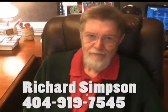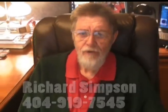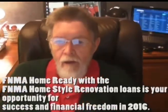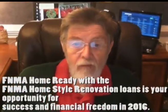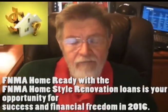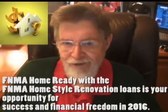Hi, I'm Richard Simpson, and I've got some good news for you today. Fannie Mae Home Ready and with a Fannie Mae Home Style Renovation Loan, it's your opportunity for success and financial freedom in 2016.